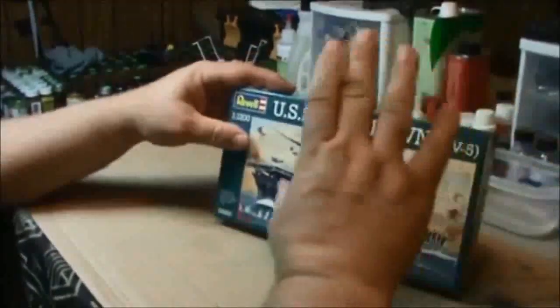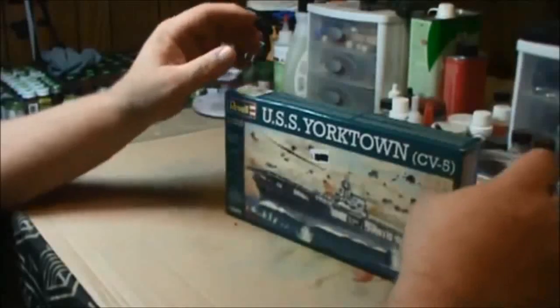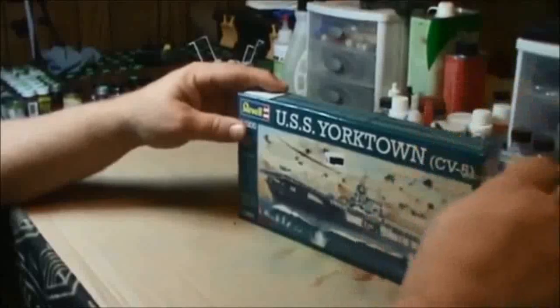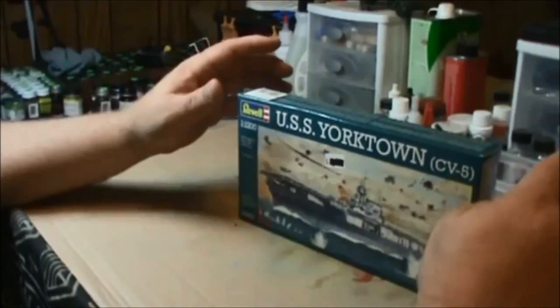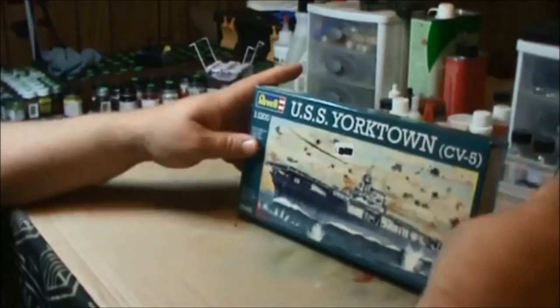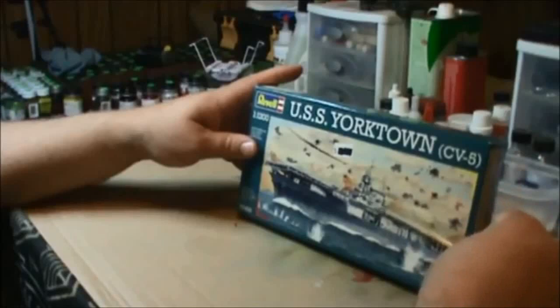I decided I was going to build the Yorktown. I always wanted to build the Yorktown because I've got this fascination with shipwrecks, and I always thought it would be really neat to build the Yorktown as she is today.